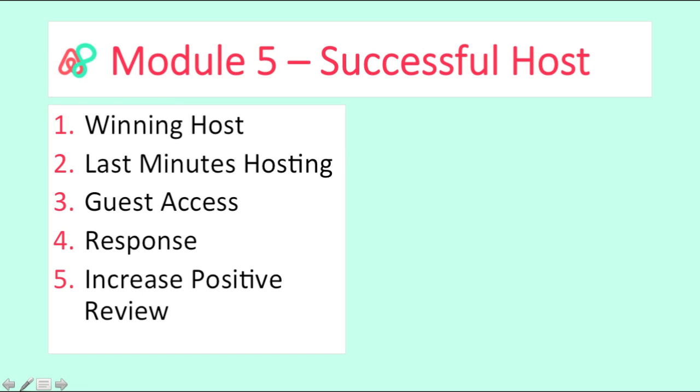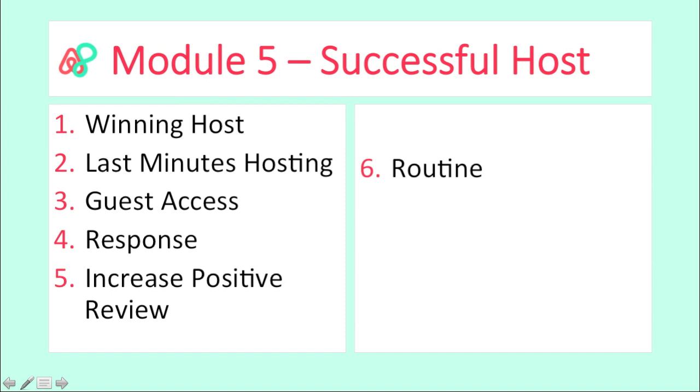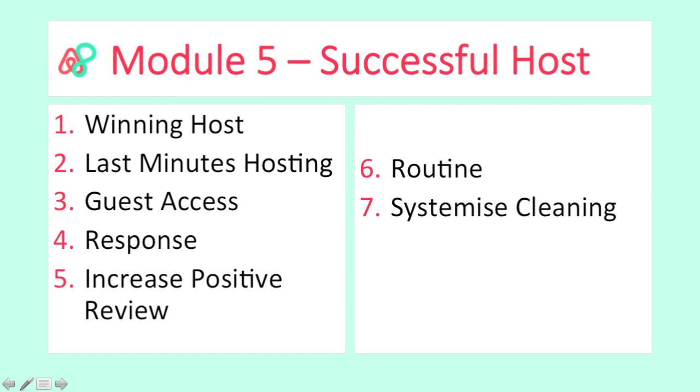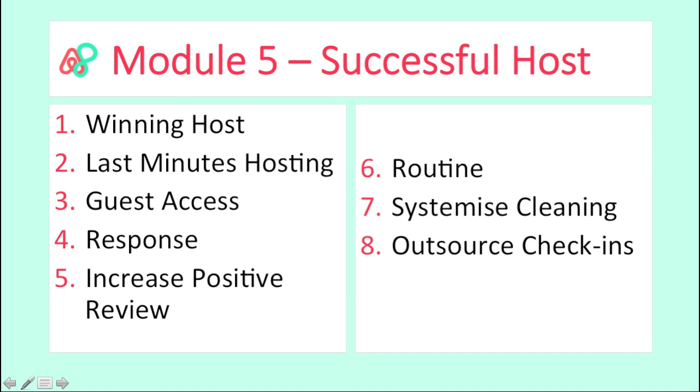To become a successful host, you will have a very good routine that you can do every day or pass to your manager or cleaner, and systemize the cleaning process so whether you or someone else does it, they have a guideline to follow. We also look at outside check-in — how to check guests in and out even when you're not there — and they're still happy about it.